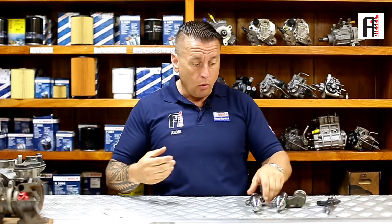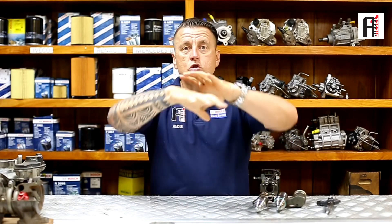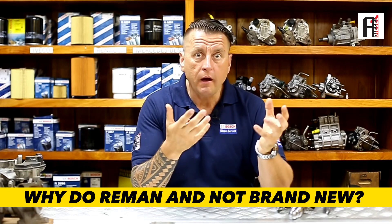When you are buying a complete injector, you are also paying for the body. Let's say when your tires are worn out, you are not changing the rim. If the rim is not damaged, if the rim is round and correct, you are not changing the rim — you are changing only the tire. One more very important point: why reman and not just brand new?